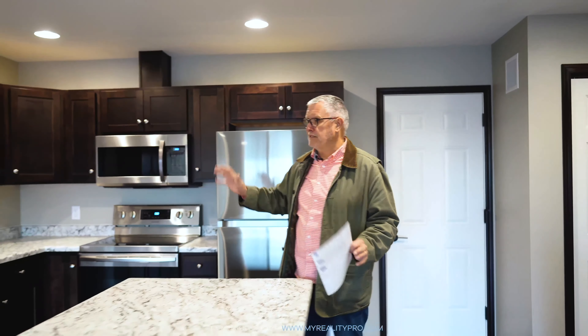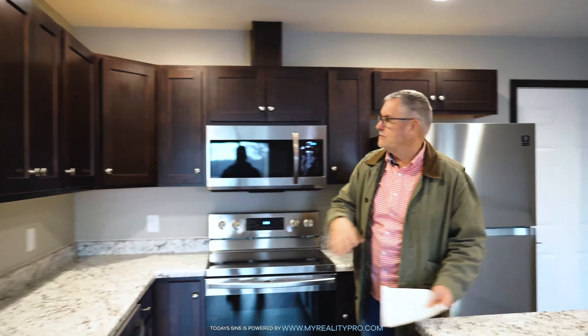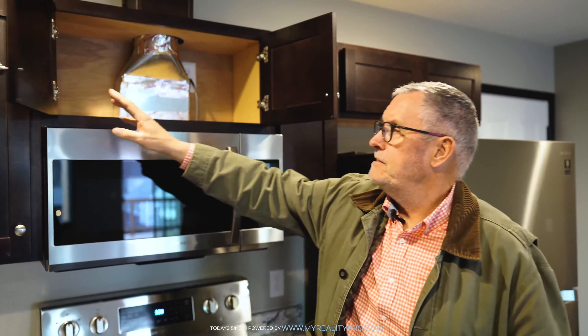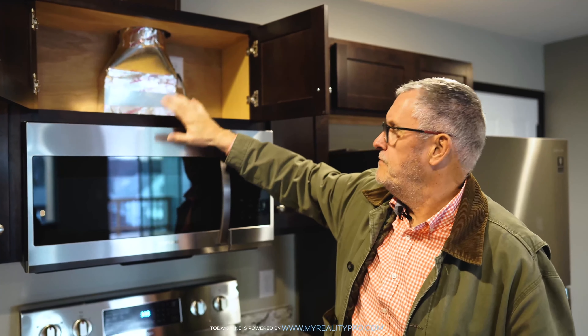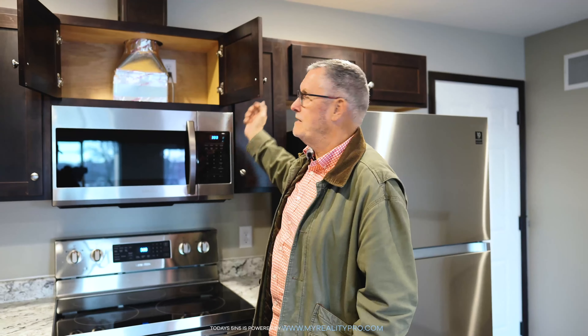So here we are — open floor plan, kitchen, lots of cabinetry. And again, Affordable Housing Solutions, you guys have outdone yourself. They went the extra mile with venting, taking the microwave venting and going outside. So if you're an aromatic chef like myself, you're going to really appreciate that.